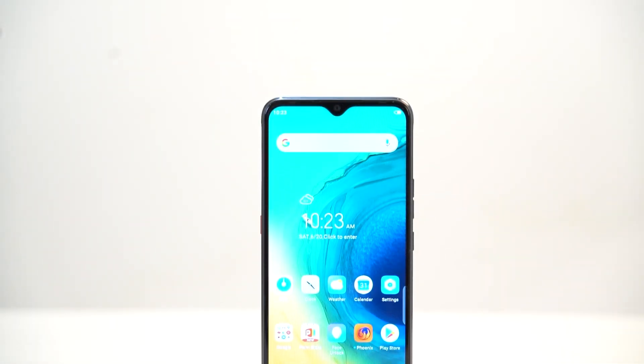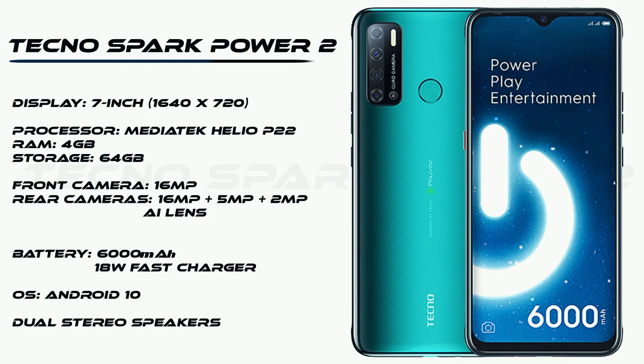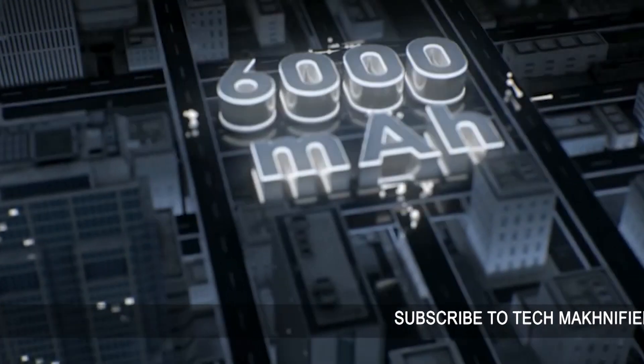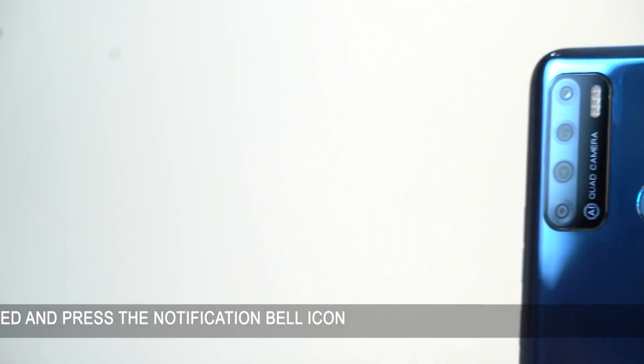The next phone is the Tecno Spark Power 2 — a 7-inch touchscreen display, the biggest in this category, possibly the biggest in any category right now, at 720x1640 resolution. It runs a 2GHz octa-core MediaTek Helio P22 processor with 4GB of RAM, a large 6000mAh battery, 18W fast charging, dual speakers, and quad cameras on the back. It's a good phone with a big battery and big screen, though photography is not particularly strong.